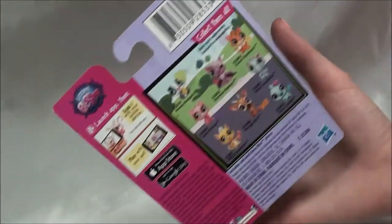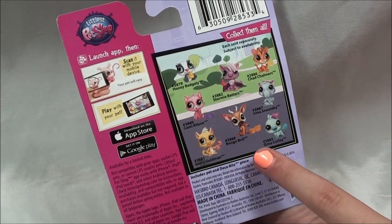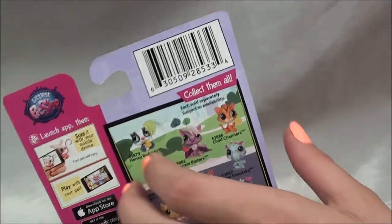On the back it's just a few other LPS pets you can get. Oh, this bongo bril is super cute. I hope that's the next one I get, but for now let's open Irina.